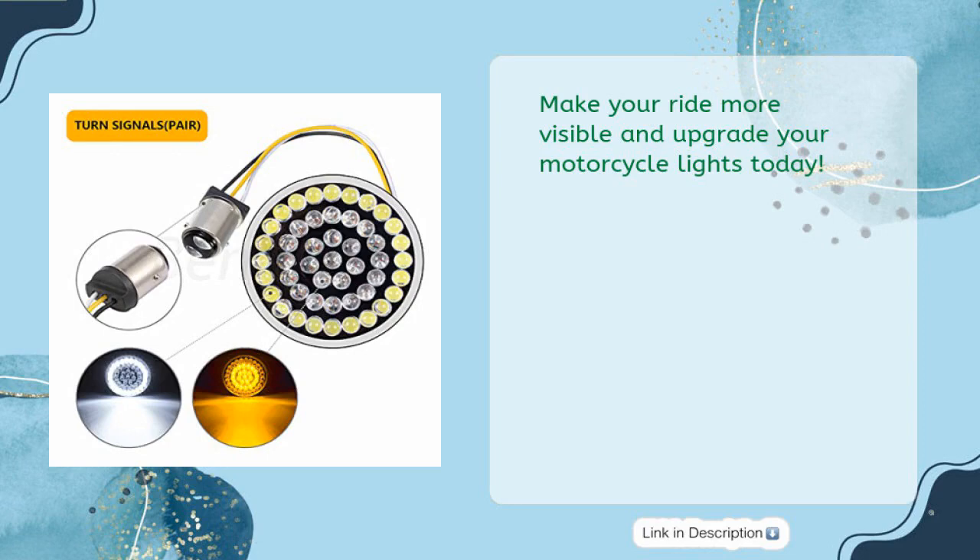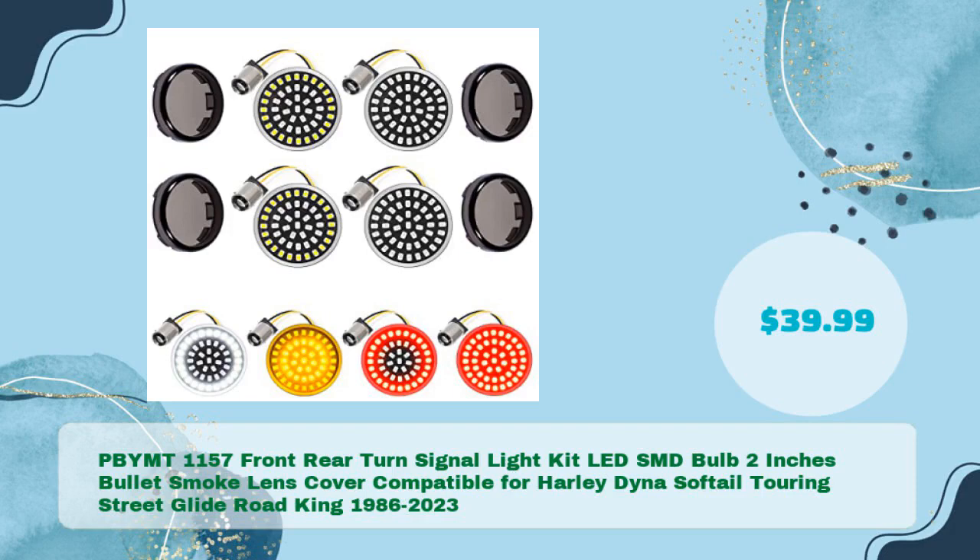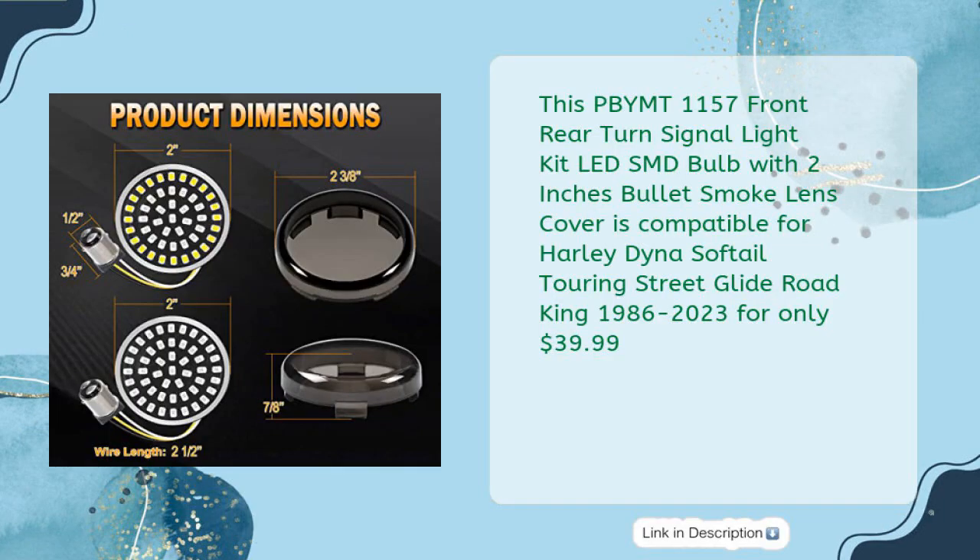Third on the list: the PBY MT 1157 front and rear turn signal light kit with LED SMD bulb and two-inch bullet smoke lens cover, compatible for Harley Dyna, Softail, Touring, Street Glide, and Road King from 1986 to 2023, for only $39.99.